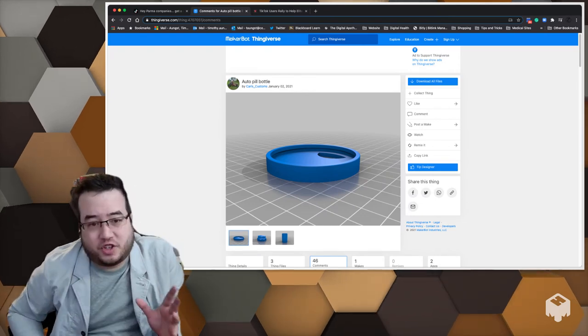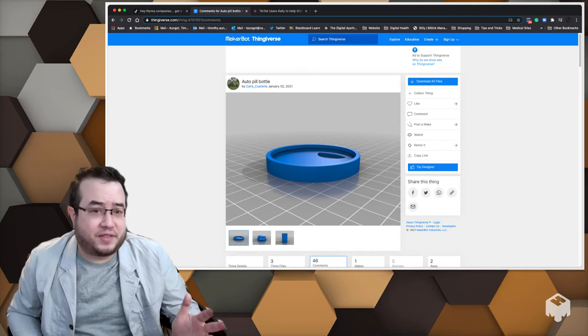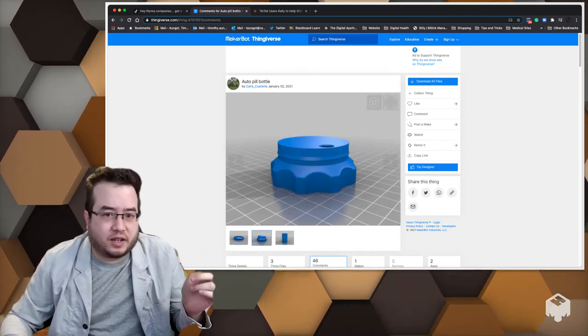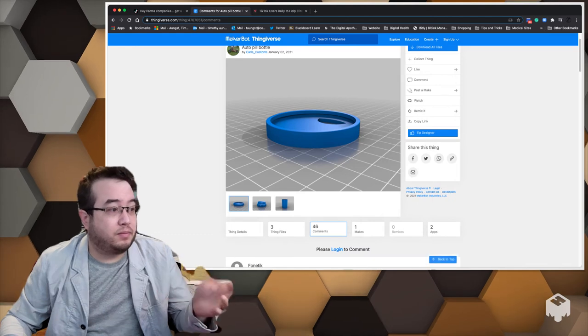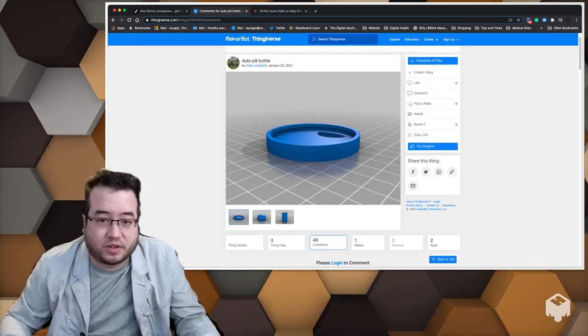What ended up happening was someone saw his video and said, you know what, maybe we can 3D print you a better pill bottle. I wouldn't have thought of that right off the bat. The idea was to make a container with a better lid so that you can actually pour out the medications more easily. And people liked it — people are actually trying to print it for family members.